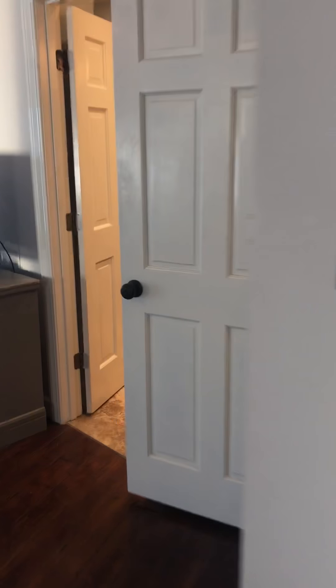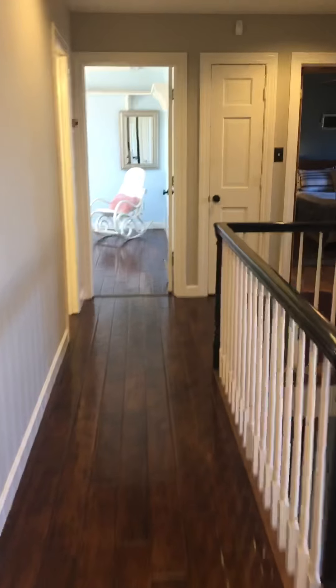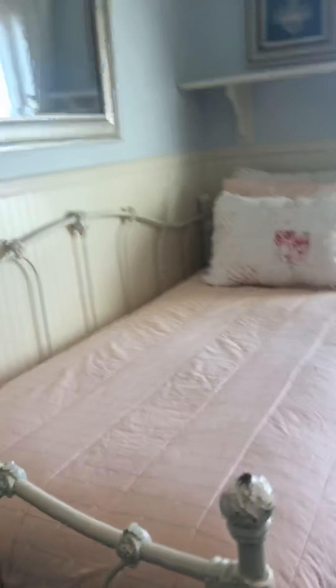Down the hallway now — we go to another grouping of bedrooms. Bathroom here has a shower tub. Bedroom, bedroom, bedroom with a day bed that also has a trundle bed under it if you need the extra space, but there are so many beds in this house I don't think you would need it.